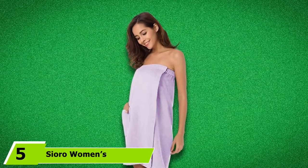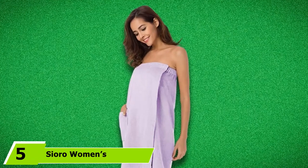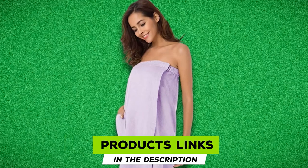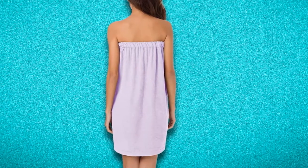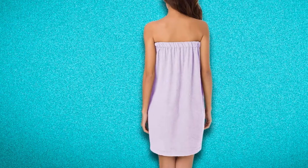The number five position is held by the Suro Women's Towel Wrap Bathrobe. With its elastic top, side pocket, and adjustable closure, this bamboo towel from Suro is an excellent travel companion to take with you to the hotel. Its bamboo construction is soft and absorbent, giving it that spa feel. The elastic top fits snugly around your chest, while an adjustable magic sticker closure keeps the towel in place. The side pocket is large enough to fit a smartphone or other small items.